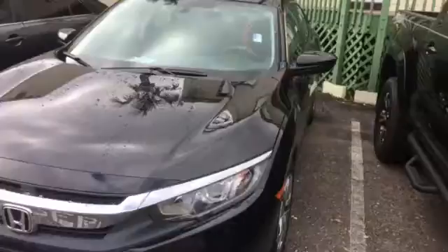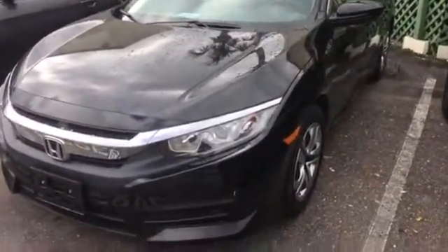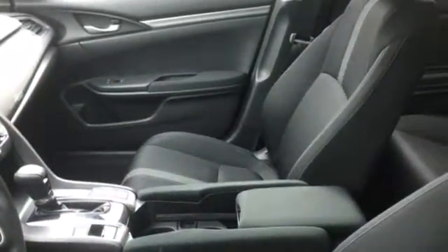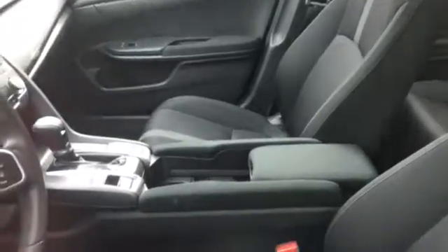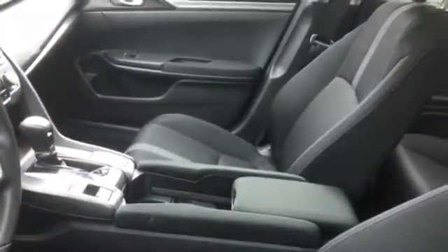And this thing is pretty much brand new. It's a 2016, it's only got 9,000 miles on it. Body's in perfect condition. And the nice thing about it is you're getting the new body style year for the Civic. Comes pretty much fully loaded, nicely equipped — Bluetooth, rear backup camera, voice recognition, hands-free Bluetooth, 5-inch touch screen display, and all your power options.